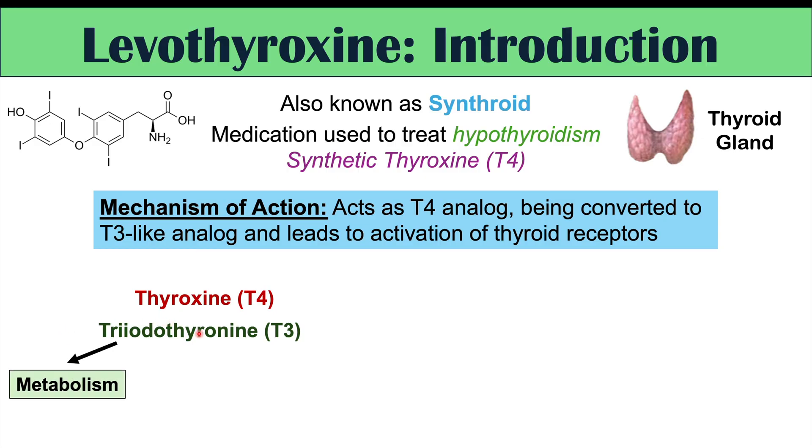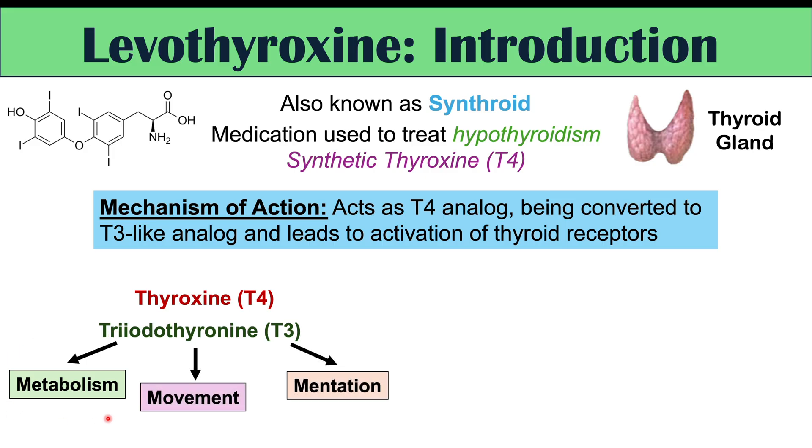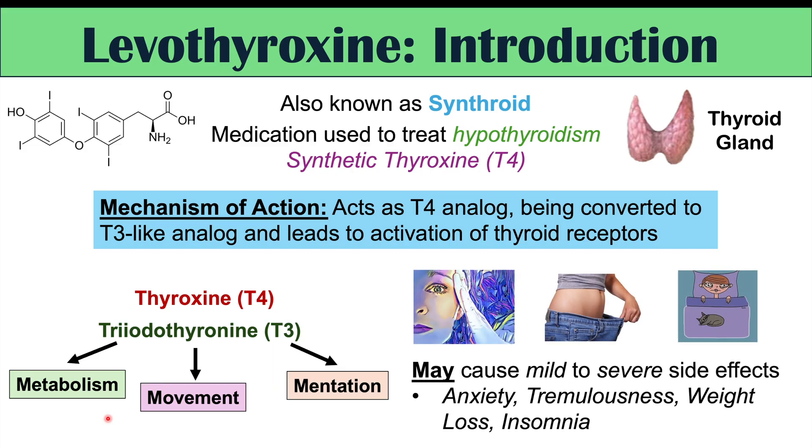Levothyroxine has certain effects, including effects on metabolism, movement, and mentation — the three Ms — and it increases all of these. Use of levothyroxine can cause certain mild to severe side effects, including anxiety, tremulousness, weight loss, and insomnia.